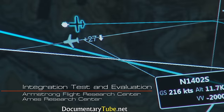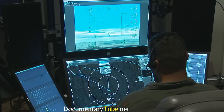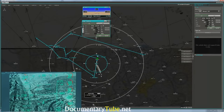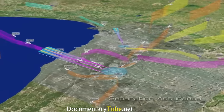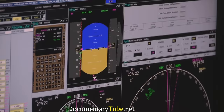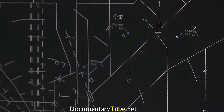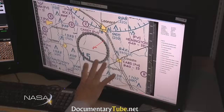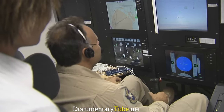The integrated test and evaluation challenge will provide a relevant environment allowing researchers to integrate different components of the system and test them in a virtual environment, then in two-wheel test flights. One of the biggest challenges facing the integration of unmanned vehicles in the NAS is separation assurance, or sense and avoid. Part of this challenge comes in working through integration issues with air traffic control, pilots in the air, and UAS pilots on the ground.